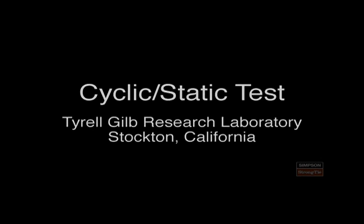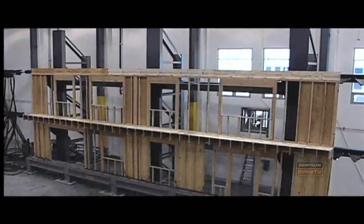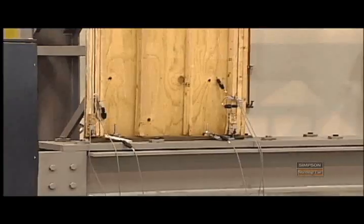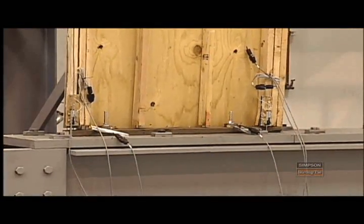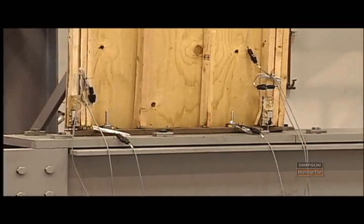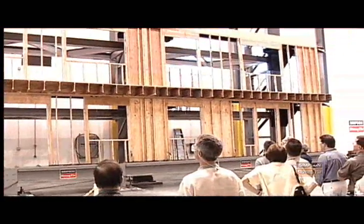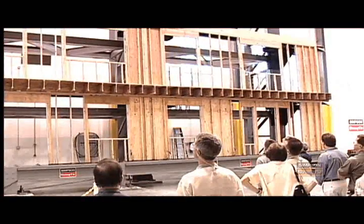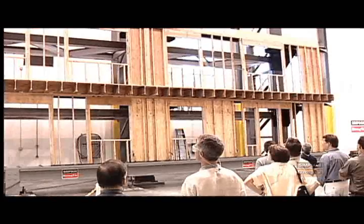The cyclic static rig is capable of testing two-story wall systems that are up to 50 feet long. Simultaneously, we can add uplift or downforce to simulate floor joist reactions or rift truss reactions, both gravity load and wind loads. We test our strong wall series on here, we test our hurricane tie products on here, where we're actually inducing uplift loads into the wall system to see how all the components act together.